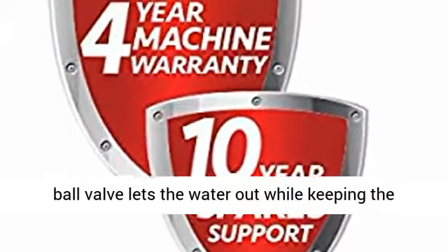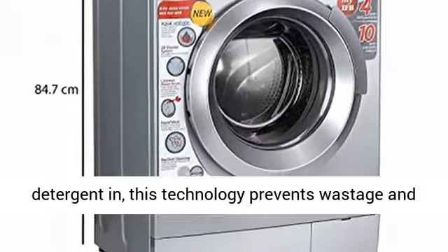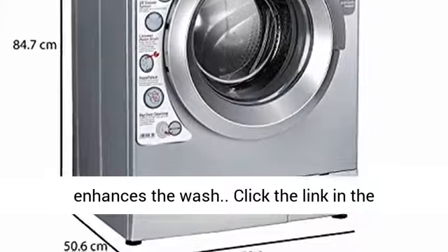Ball Valve Technology: The float ball valve lets the water out while keeping the detergent in. This technology prevents wastage and enhances the wash.